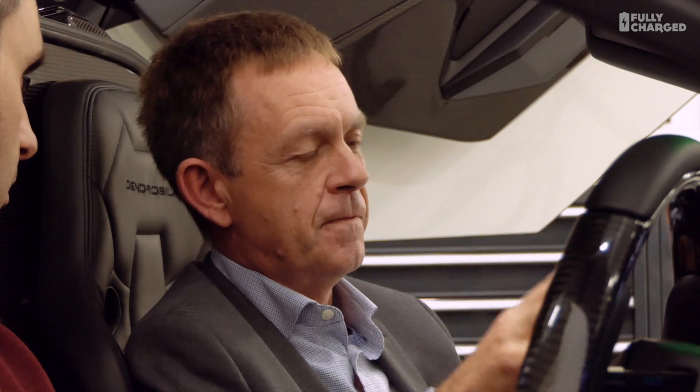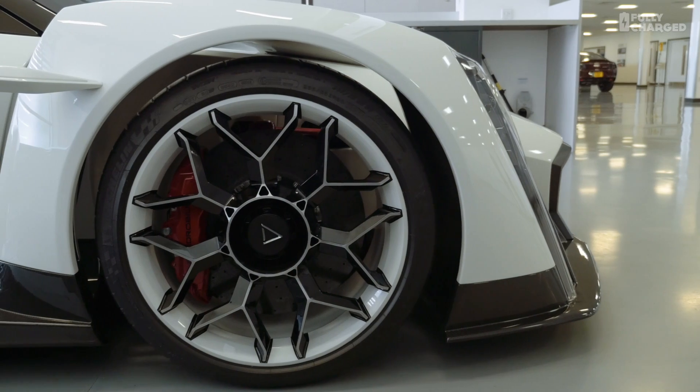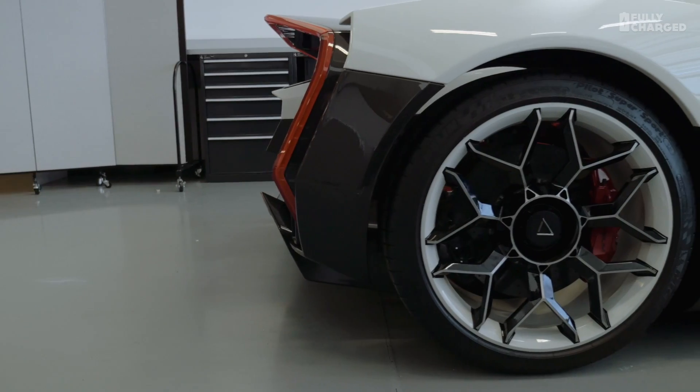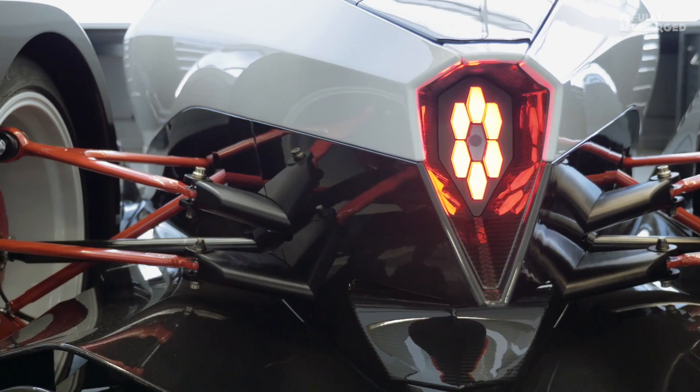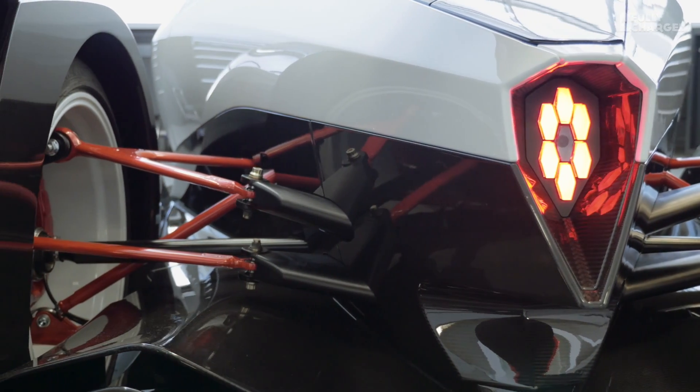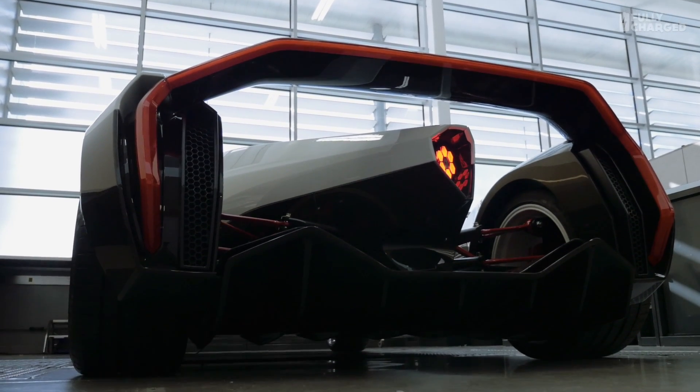This car itself uses very similar batteries to Formula E — precisely what we're using — though as batteries evolve so quickly we're still working on that with Vanda. The production car will be a four-wheel drive car. We're looking at one or two motors on the front driving through a single-speed gearbox, and then a two-speed gearbox on the rear, probably with two or three motors in series on the rear axle. It is quite a compelling story and a compelling car to look at and to experience.